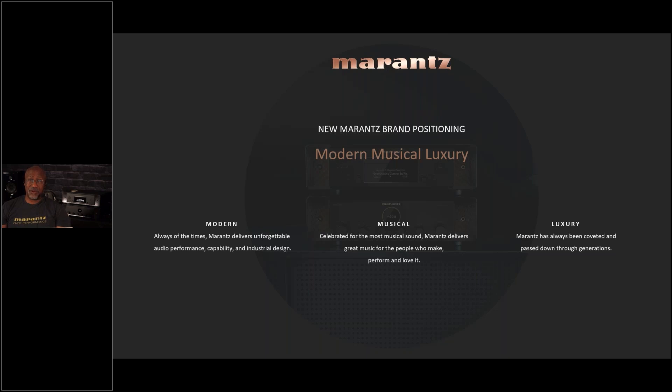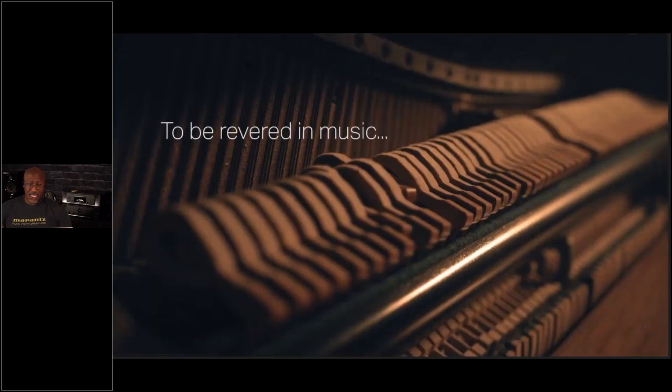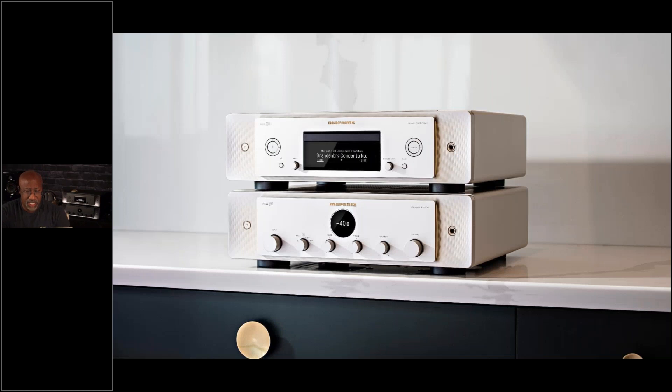The main reason you buy Marantz is to listen to it, so it needs to maintain Marantz's musical character. Finally, this is a brand people are proud to own. People keep products for years because it's a luxury item — something you covet and that other people aspire to own. These new models are the first to follow this entire 'Modern Musical Luxury' philosophy from beginning to end.